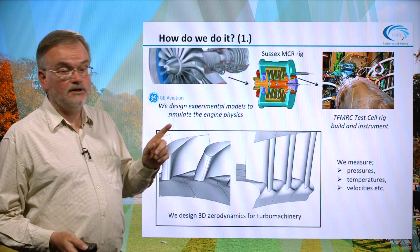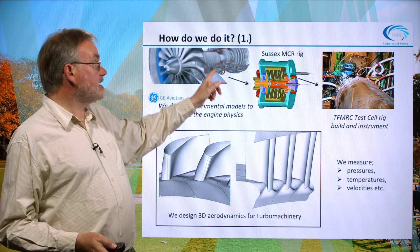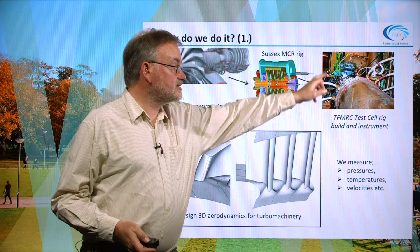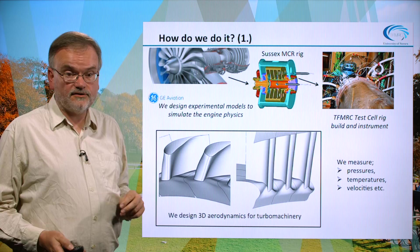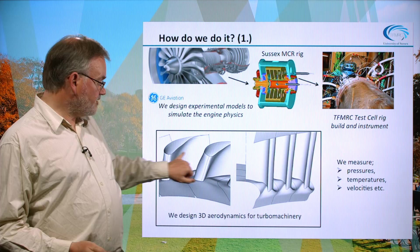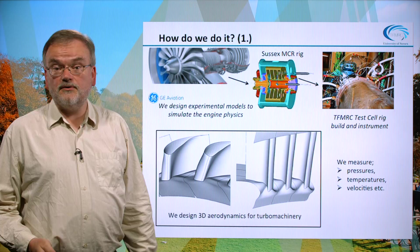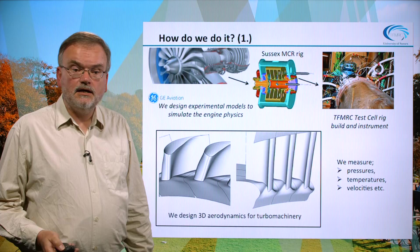Looking at the experimental side of things: we have aero engines such as the GENX from GE Aviation. At Sussex we design test rigs to simulate what's going on inside these machines, and we measure pressures, temperatures, velocities, and so on. We're also interested in the three-dimensional aerodynamics of the machinery, and here's an example with what's known as end wall profiling — you can see the aerofoils of the turbine and the bumps and lumps in the end wall, also present inside the rotor of the turbine.